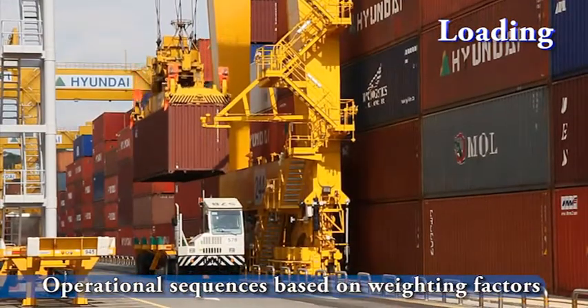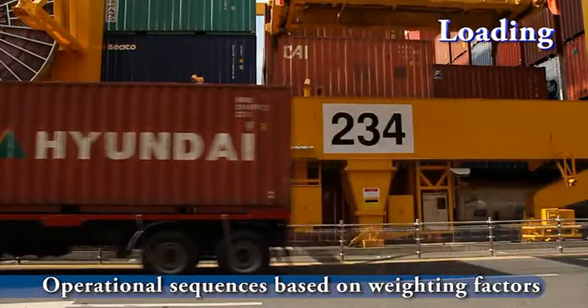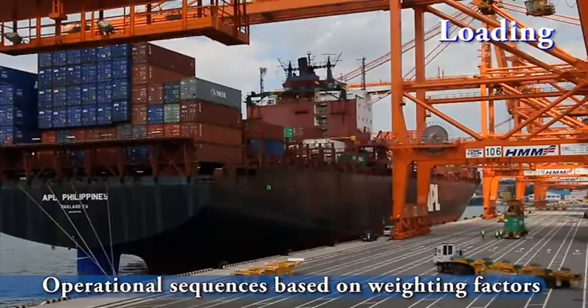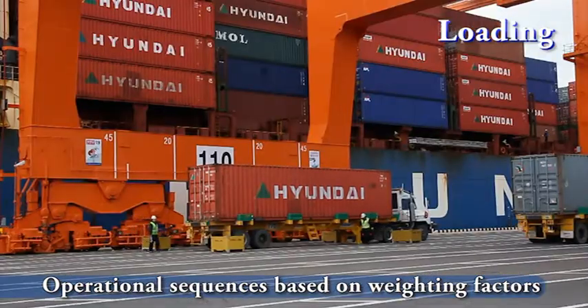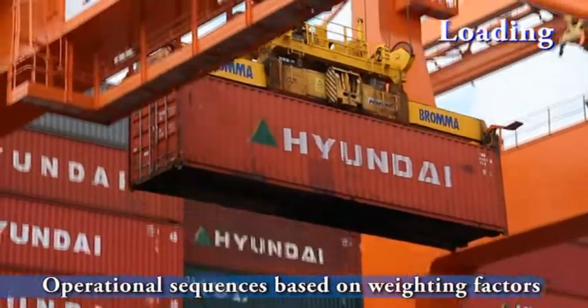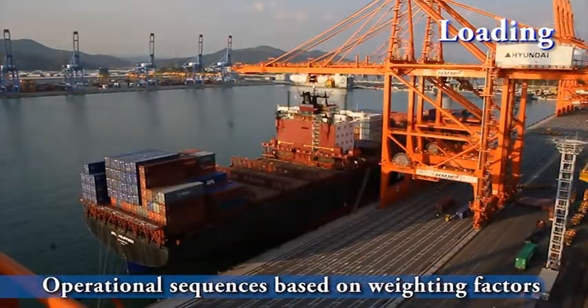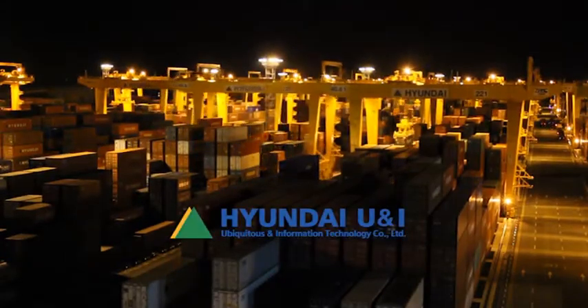Filtering RFID information gathered, HiTops system sends the optimized job order to the yard truck driver and ATC. Once the job order is given, the yard truck driver and ATC head for the block. The loading job is then completed without any help from the remote control center.